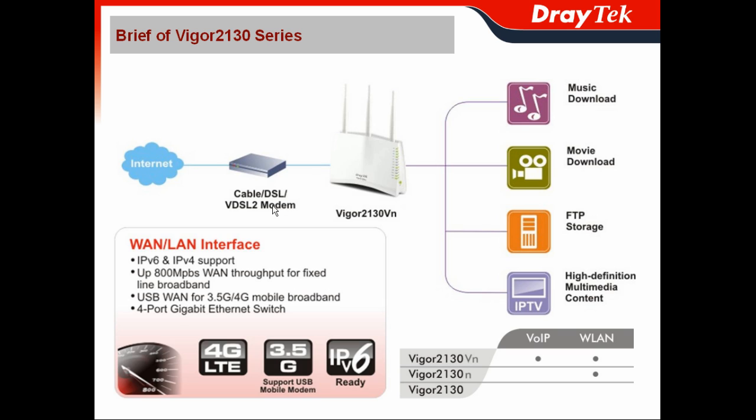The Internet feed can be via the cable modem, DSL modem, VDSL2 modem, or any extremely fast Ethernet-based Internet feed for the Internet access of the Vigor2130 series. For your WAN failover, you can adopt either 3.5G or the latest 4G LTE as the USB WAN. Or sometimes, you can use the USB WAN as the main connection if the local ISP hasn't implemented fixed-line for your neighborhood yet.